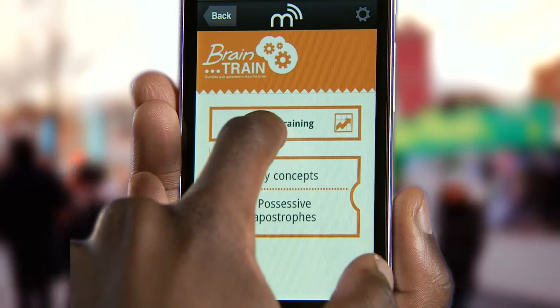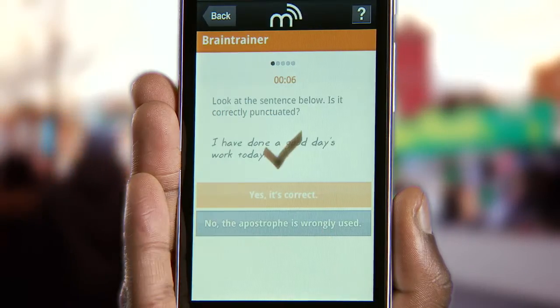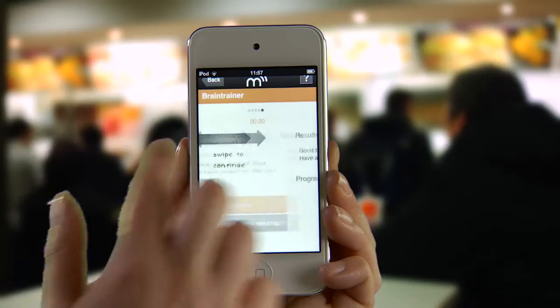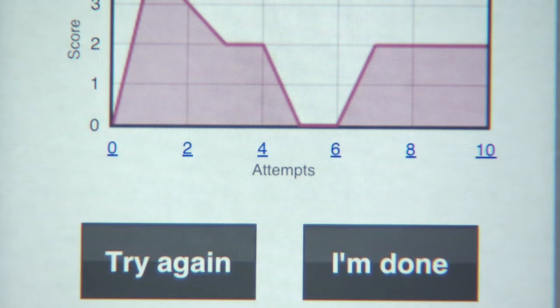Open up a module and get those brain cells ticking with the brain training section. Quickfire questions designed to find out what you know about a subject. Swipe your way through five of these and the app will tell you where you need to do more work.